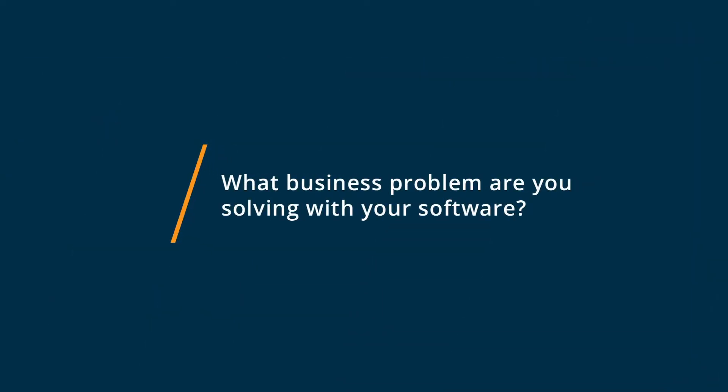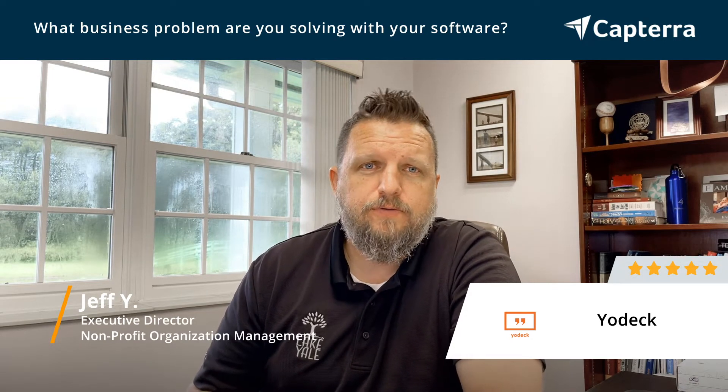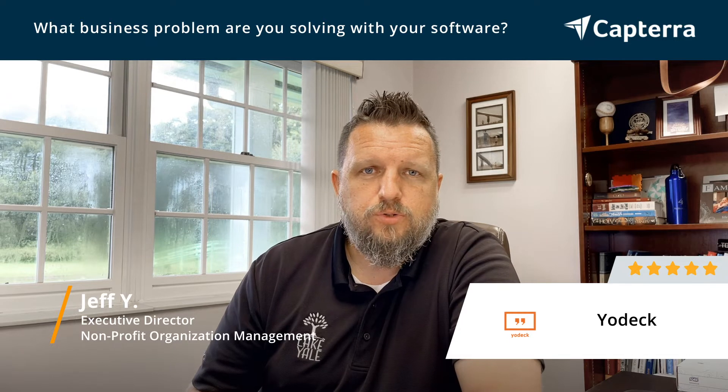We use Yodek to give customer information, to show weather alerts, to do a lot of different things, celebrate birthdays. There's a lot of different ways that we're using it.